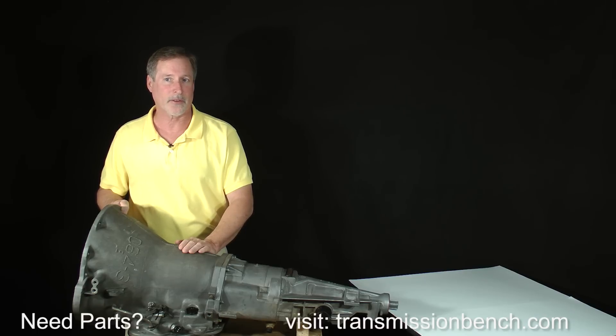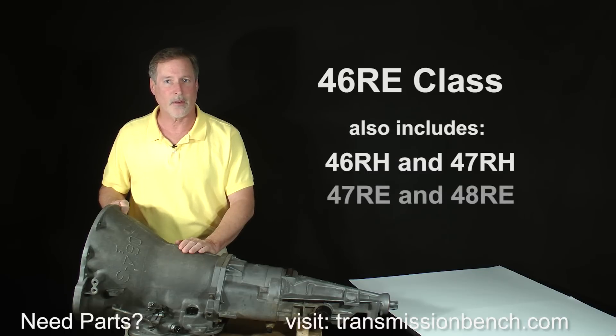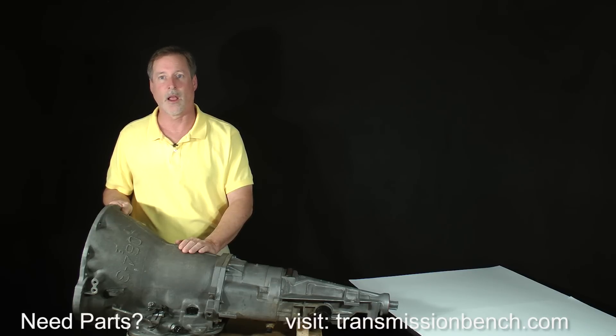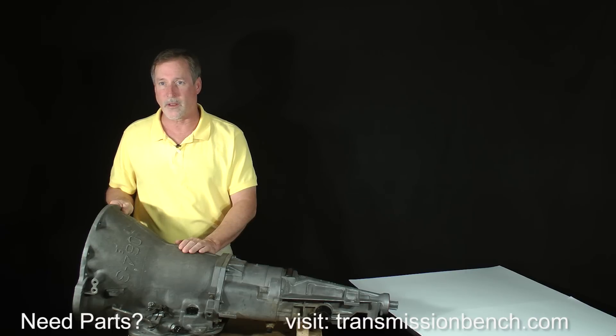As mentioned in the introduction, this class also includes instruction for the 46 and 47RH, as well as the 47 and 48RE models. The video lessons are divided into two parts. Part one has several lessons about setting up an ideal work area, an introduction to the tools you'll need, a discussion about model variations, and finally the transmission disassembly. Part two is the reassembly, including an introduction to replacement parts, where to get them, and helpful tips on common problems you may encounter.